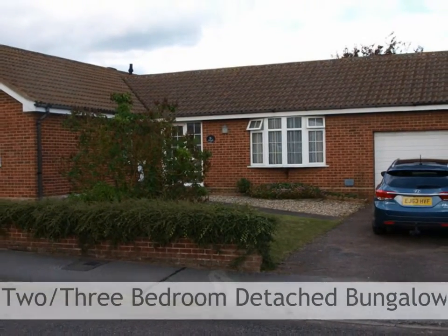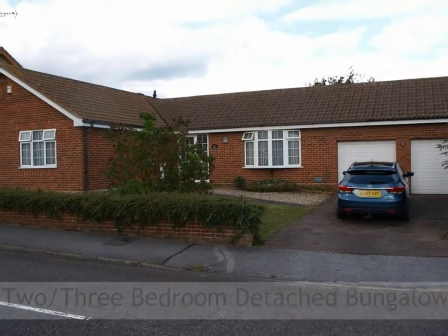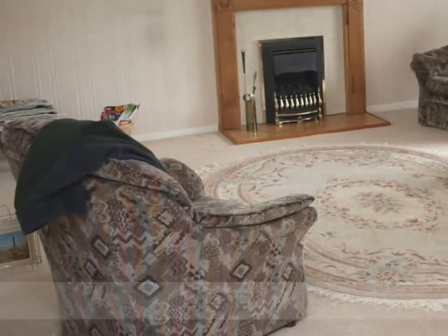A two or three bedroom detached bungalow in a sought-after location, convenient for local shops and schools. The gas centrally heated and double glazed accommodation comprises an entrance hall leading through to the lounge.